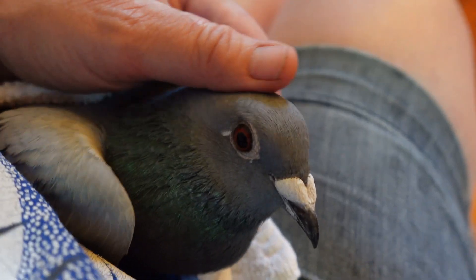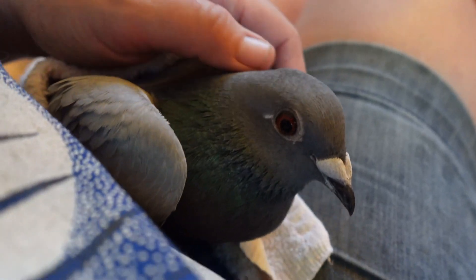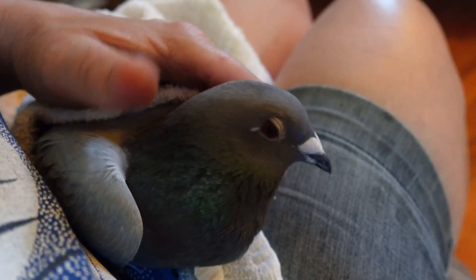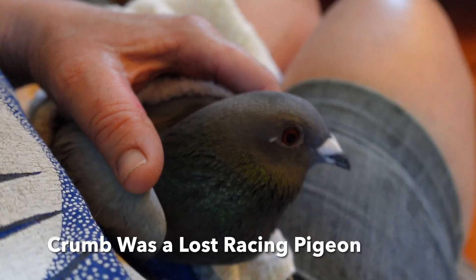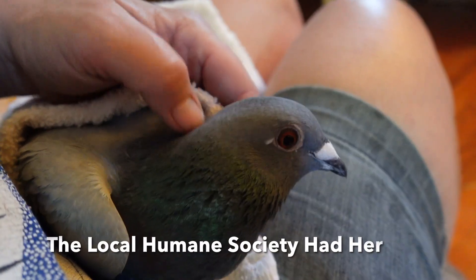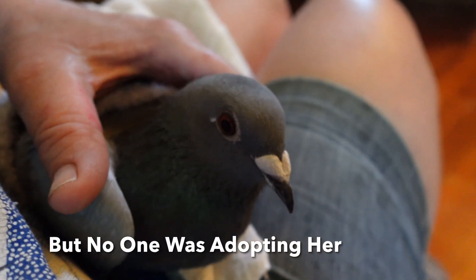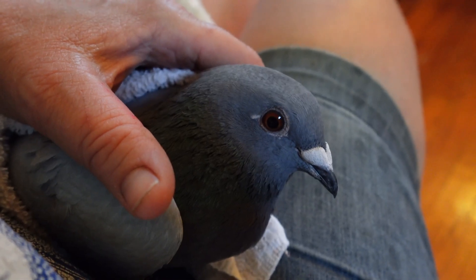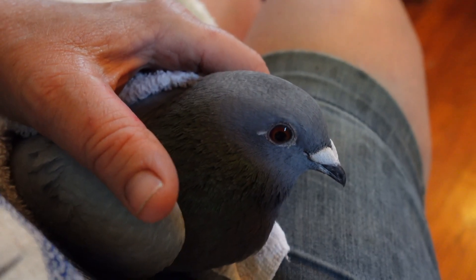The good news is Crumb was completely free of any parasites and can move in to the room with the other pigeons. Crumb got to fly around today for the first time, fly free, and I think he or she really enjoyed it. I left them out all day in there so he could get some exercise. He seems like a very calm pigeon.